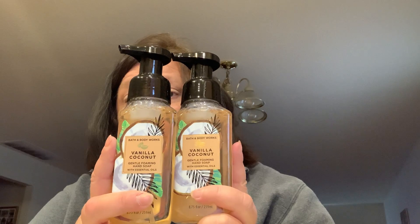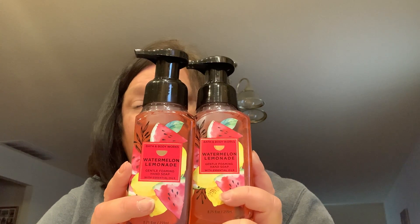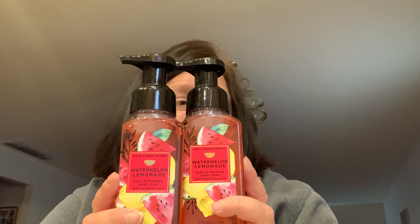I also bought some more hand soap because they had their spring and summer foaming hand soaps out, and I love the foaming hand soaps. I got two Vanilla Coconut — those smelled really good. Then I got two of the Watermelon Lemonade, which smelled really, really good. These are usually $7.50, but they were on sale and then I had my coupon, so I picked up two of the watermelon.